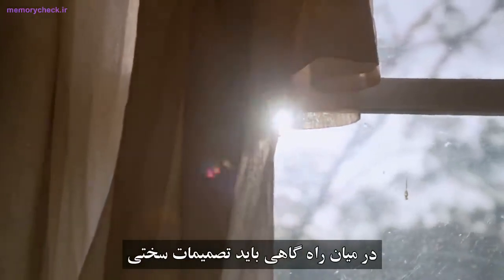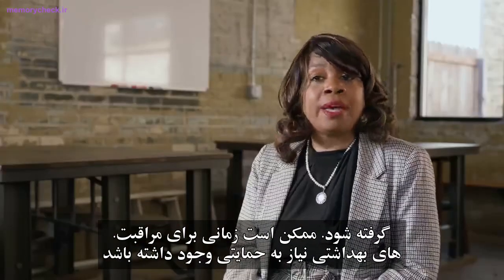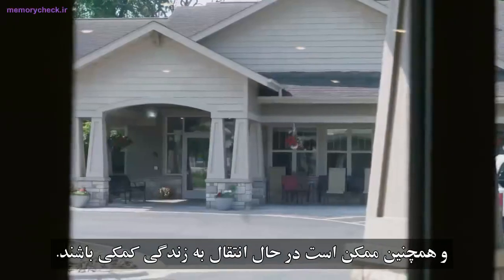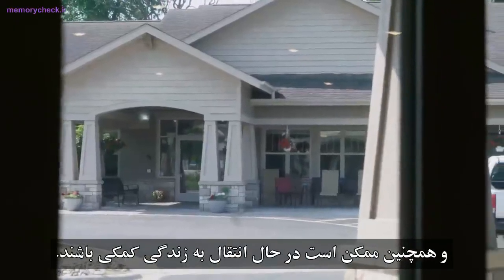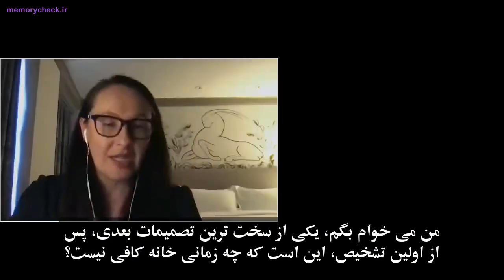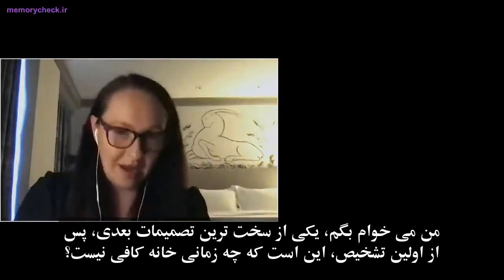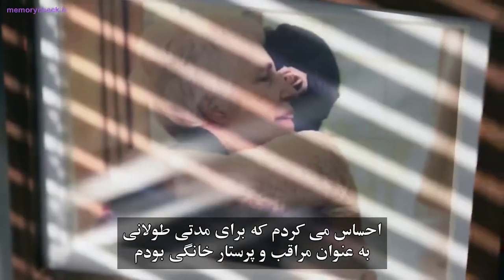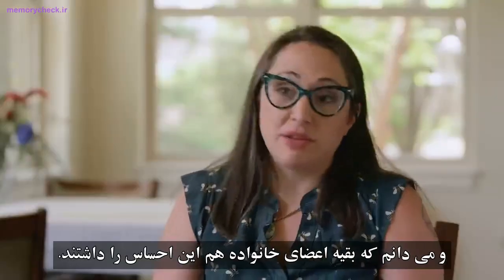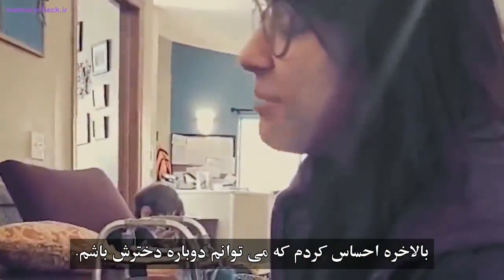In the moderate stage, sometimes there are hard decisions — it may be time to activate the power of attorney for healthcare, and they may be transitioning into assisted living. One of the next hardest decisions after the first diagnosis is: when is home not enough? I felt like I was a caregiver for so long. Once she was being taken care of by others, I finally felt like I could be her daughter again.